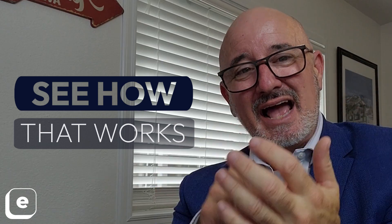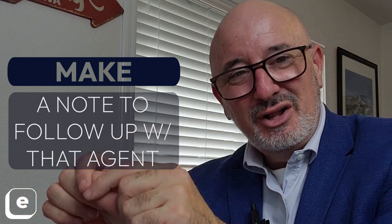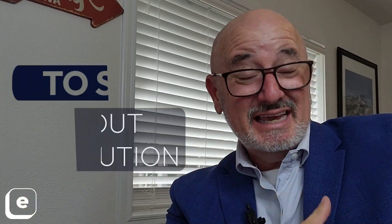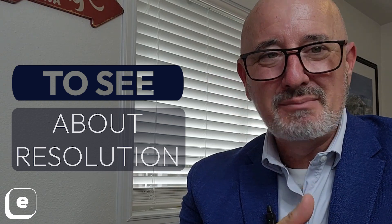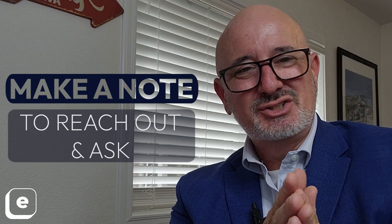Go out there and try that and see how it works. And then as a leader, as a team leader or broker-owner, I'm going to make a note in my CRM to follow up with that agent in a day or two to see if that resolution actually solved the problem. A lot of times they'll come back and tell you, but if they don't, I want to reach back and ask them — did that actually solve the issue?